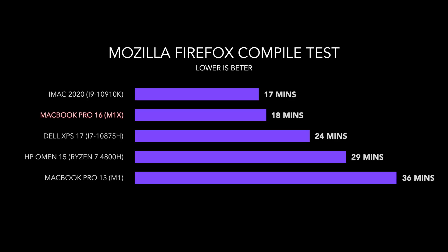So how do these synthetic benchmarks equate to real-world performance? Let's take compiling Mozilla Firefox as an example. It took me 36 minutes using Rosetta on the MacBook Pro 13, which is ridiculously good. I think with the M1X chip — and again, these are my estimates, not real-world leaks — it's probably going to take half the time: 18 minutes to compile it, which is absolutely insane.